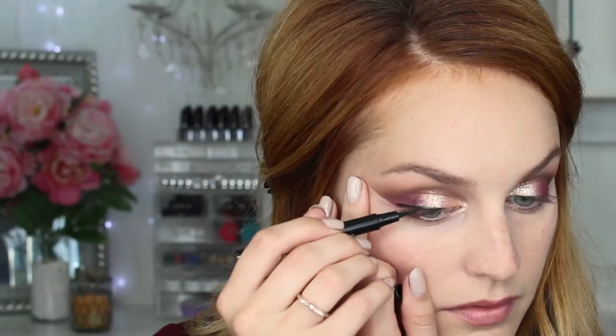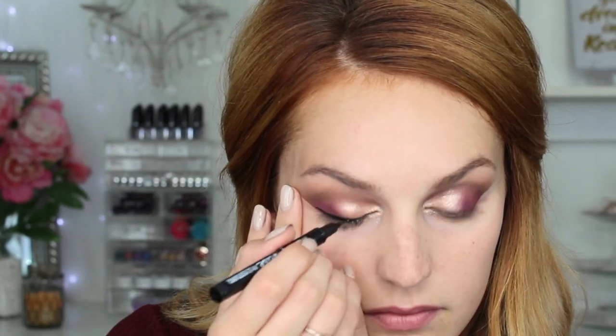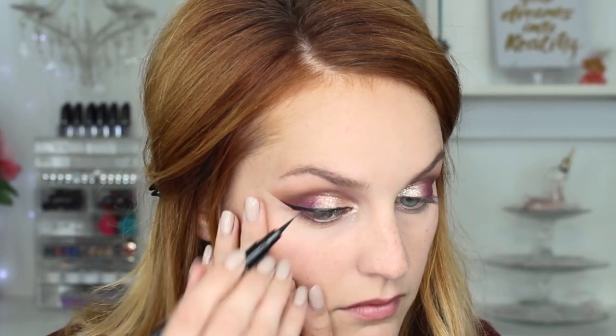This is where it all comes together. For liner, I'm going in with my Maybelline Master Precise eyeliner pen and I'm going to cat eye this out and make it pretty dramatic. You can skip the cat eye if you want, but I love myself a cat eye. Mascara up your lashes to make them nice and dark.